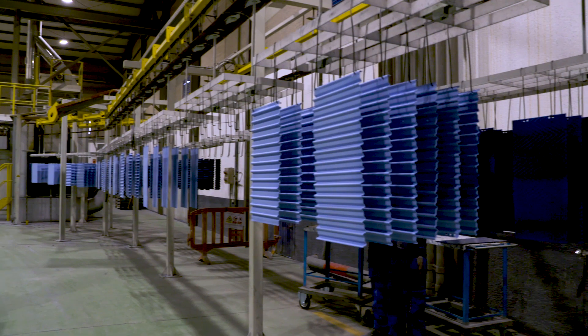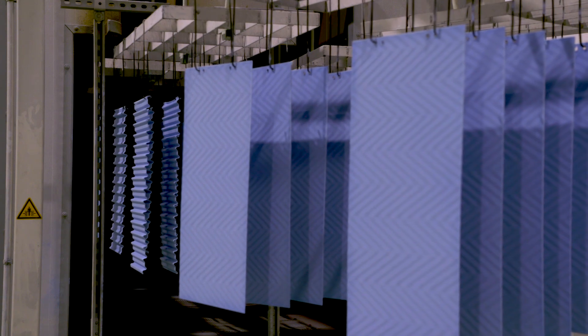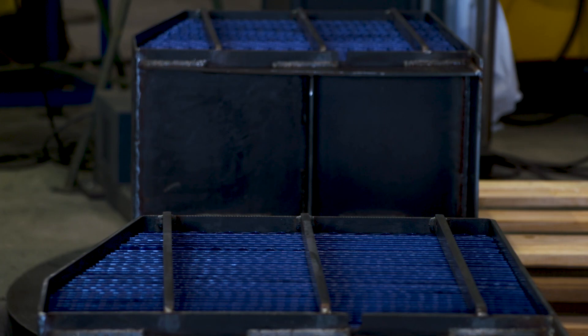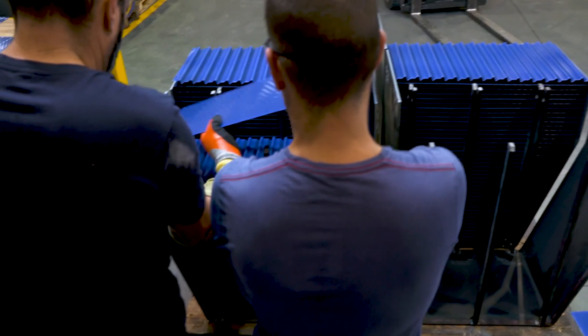As heat transfer elements are regularly subjected to high energy excitation forces from the soot blowers used to clean the elements, it is essential that these elements are sufficiently tightly packed in their containers to minimise element vibration and consequent fatigue damage.